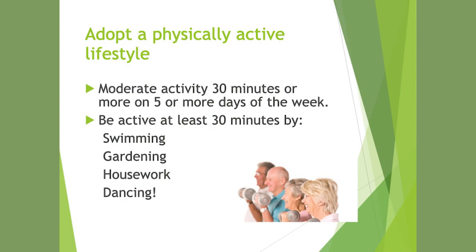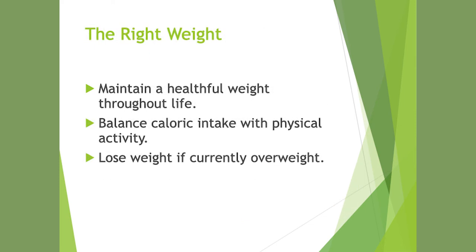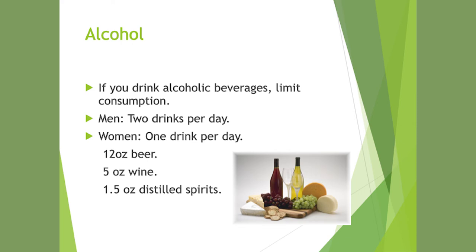Adopt a physically active lifestyle — moderate activity, 30 minutes or more, five days a week. Be active through swimming, gardening, housework, and dancing. Maintain a healthy weight throughout life by balancing caloric intake with physical activity. Regarding alcohol: if you drink, limit consumption. The recommendation is two drinks per day for men and one drink per day for women. One drink equals 12 ounces of beer, five ounces of wine, or 1.5 ounces of hard liquor.